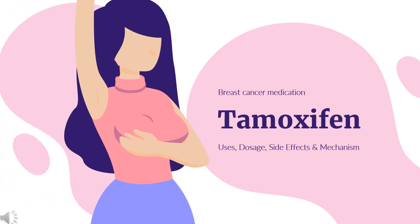Tamoxifen is a selective estrogen receptor modulator used to treat estrogen receptor positive breast cancer, reduce the risk of invasive breast cancer following surgery, or reduce the risk of breast cancer in high-risk women.